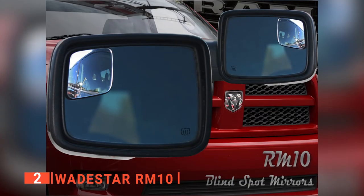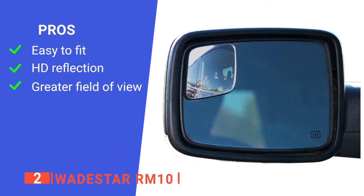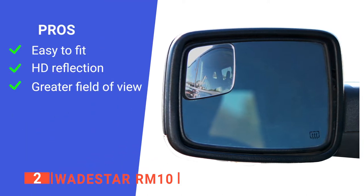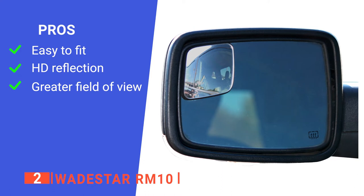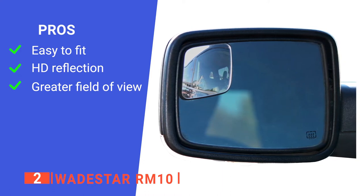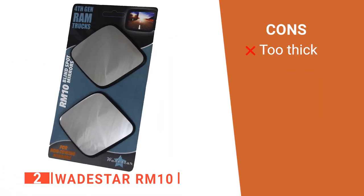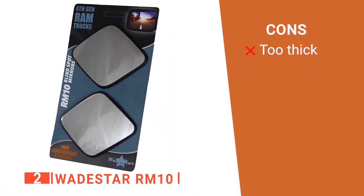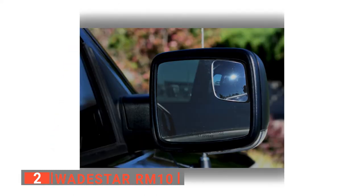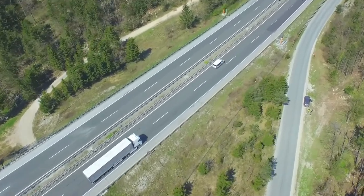Simply peel the backing off and position it at the top or bottom of the mirror. Its pros are: it has a very simple adhesive system which makes it easy to assemble; it offers a crystal clear view of your blind spots; and it provides a more expansive view than others as it's made for large trucks. However, it's quite thick, so it may not suit trucks with smaller mirrors. The Wadestar RM10 is great for someone who spends a lot of time going up and down the highway in their truck.